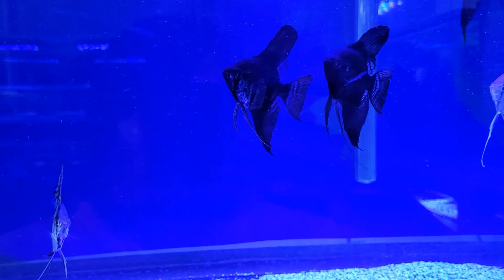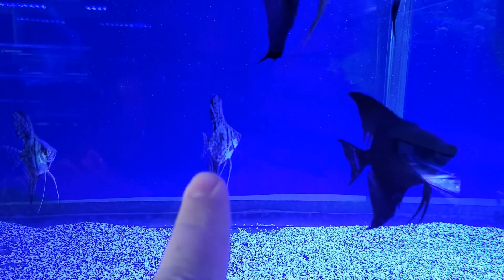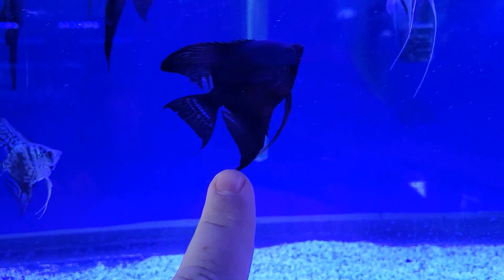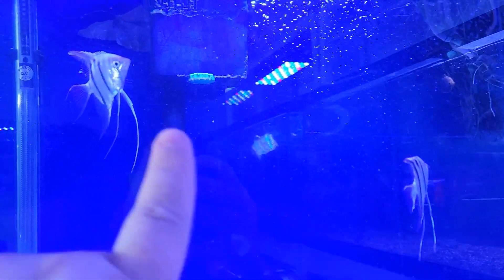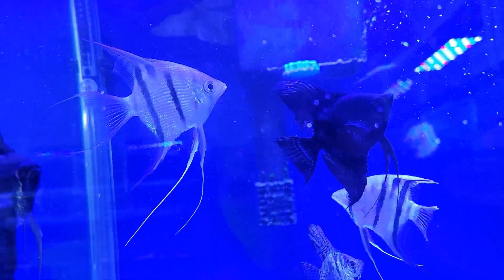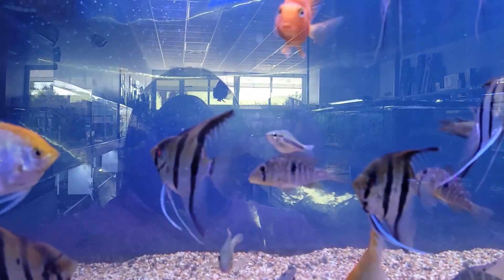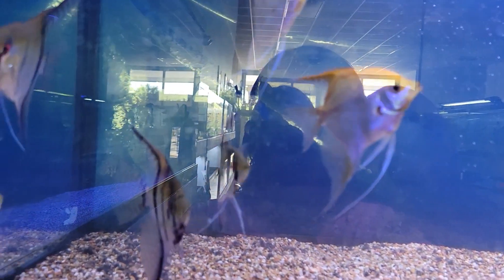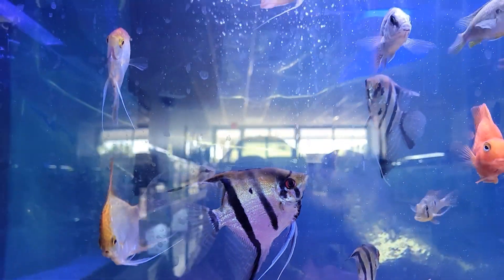Over here we've got a trifecta of really cool angels — starting with these awesome heavily patterned leopard angels, going into these dark midnight black angels, and into these super, super cool wild long nose angels. Definitely one of the weirdest and wildest angels I've seen in a long time. Very, very cool. And over here we've got a mix of some larger angels for those of you with bigger tanks who want more space filled up — some absolutely gorgeous large angels.